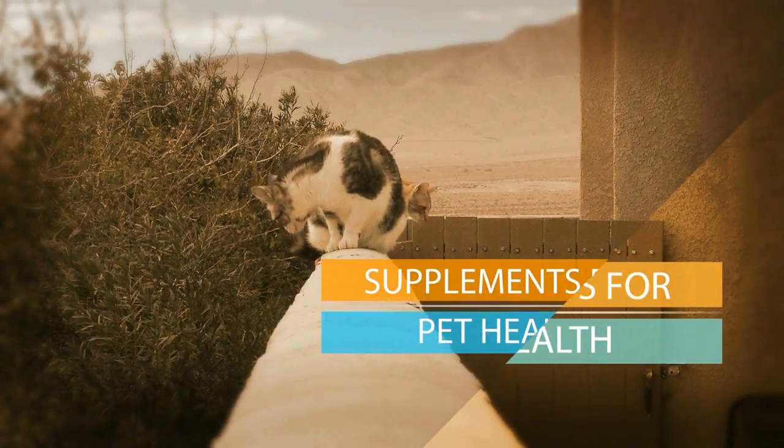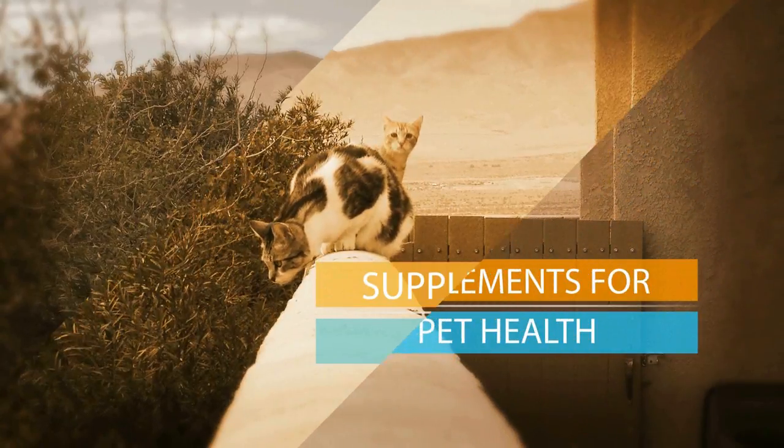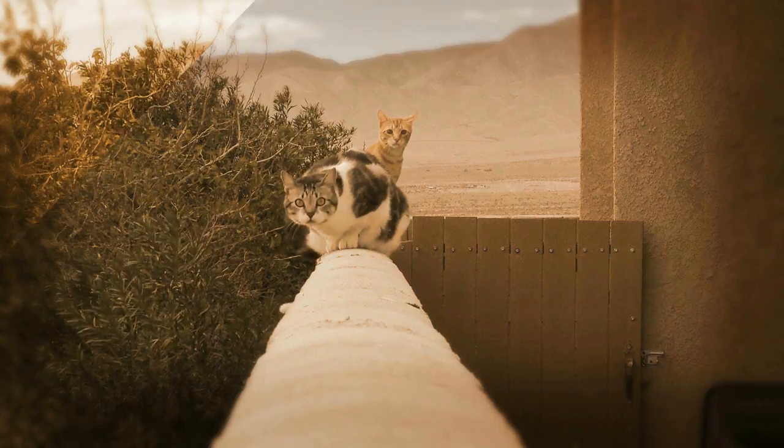Supplements for pet health. Whether you're buying top-of-the-line pet food from a store or making pet food at home yourself, including nutritional supplements in your pet's diet can optimize and maintain their health for years to come.